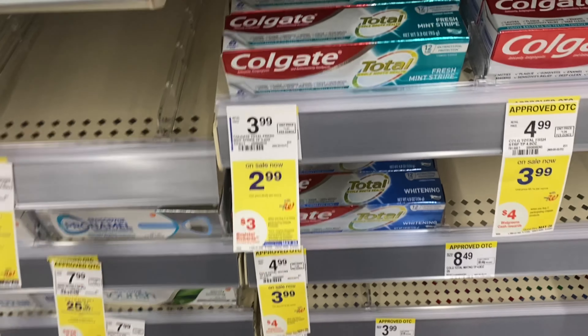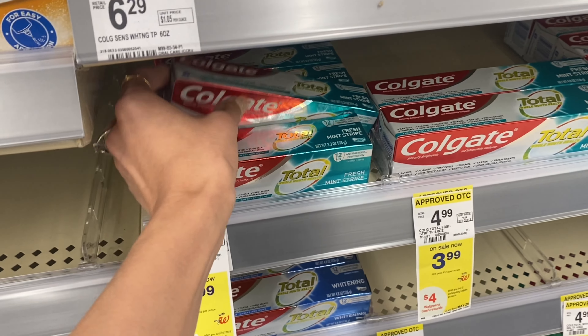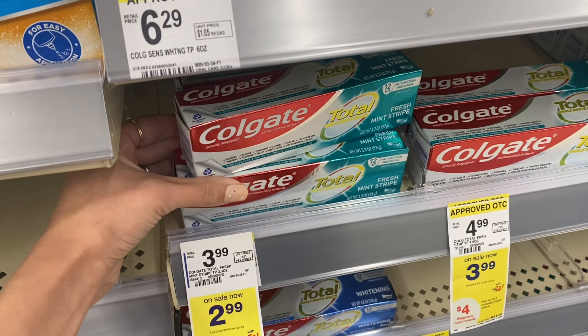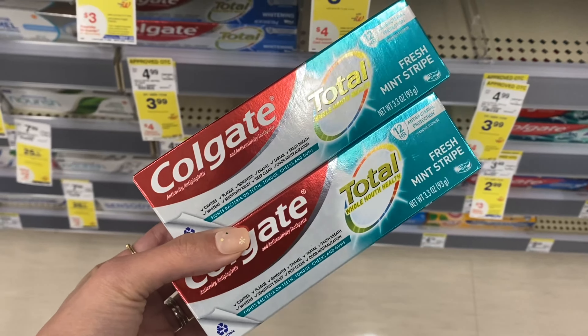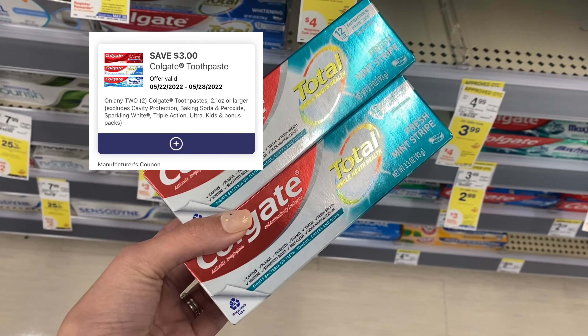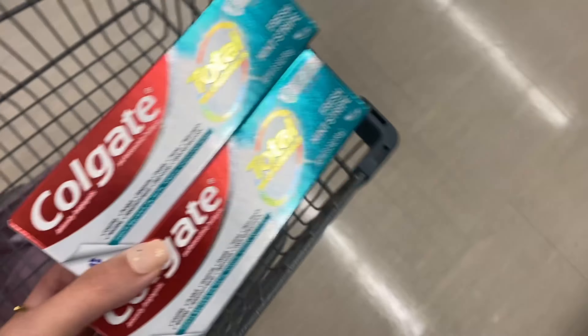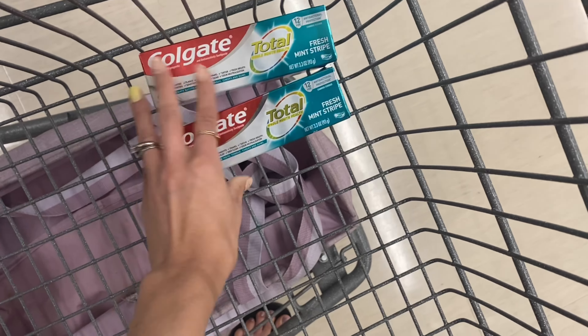First up we're doing some free oral care deals. We have this one right here — buy two get a $3 register reward on Colgate. We're going to grab two of these for $2.99 each, totaling $5.98. We have a $3 off two digital coupon that'll leave you paying $2.98. You can pay with Walgreens cash and you'll get a $3 register reward, making both completely free.